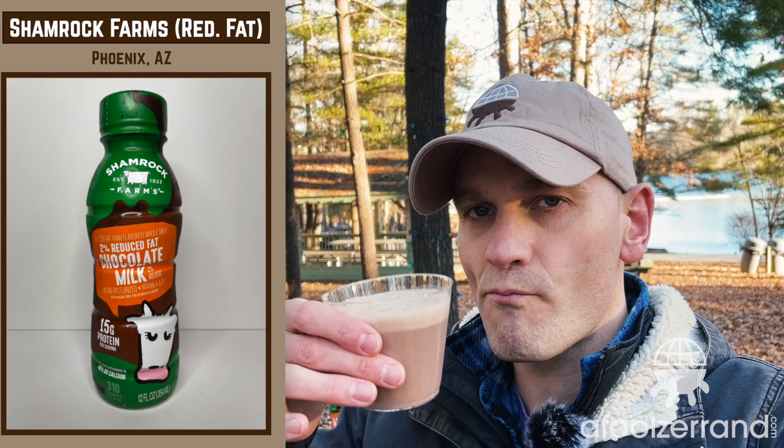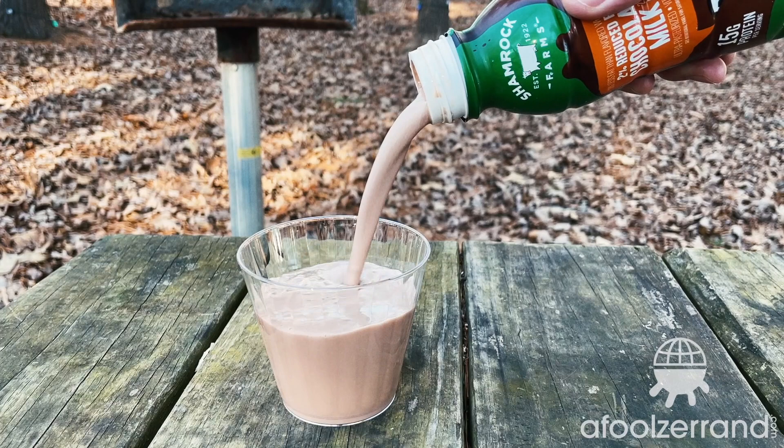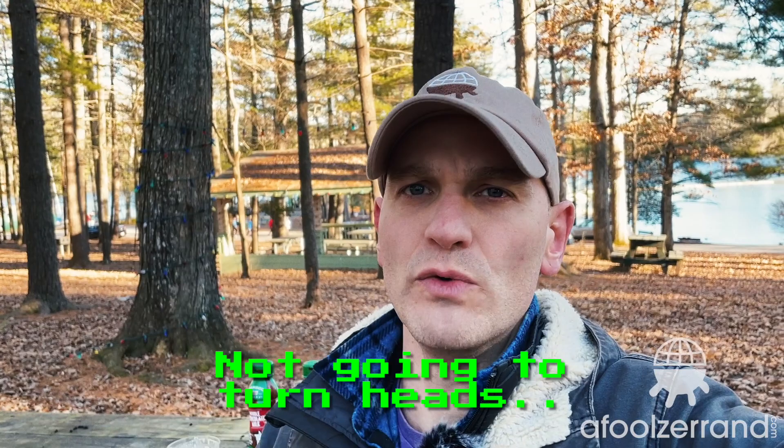Here's the reduced fat chocolate milk — reduced fat in this case is 2%. There's kind of an upfront butteriness, which is nice, but it's actually fairly bland after that. There's not much of a cocoa punch. The sweetness is just kind of averagely there. There are some really good 2% chocolate milks out there; I wouldn't consider this to be one of them. The whole chocolate milk is quite a bit more flavorful than this. Aside from an upfront butteriness, it rings sort of hollow thereafter. There's not a whole lot of chocolate flavor. It's fairly well balanced, but there's just not really much that's going to turn heads.